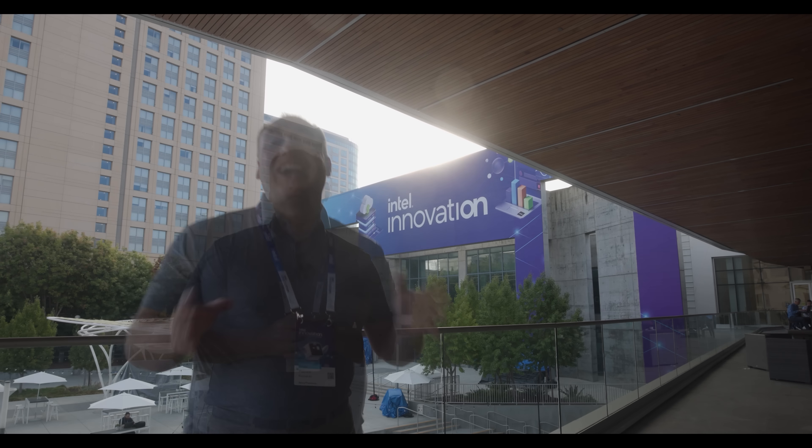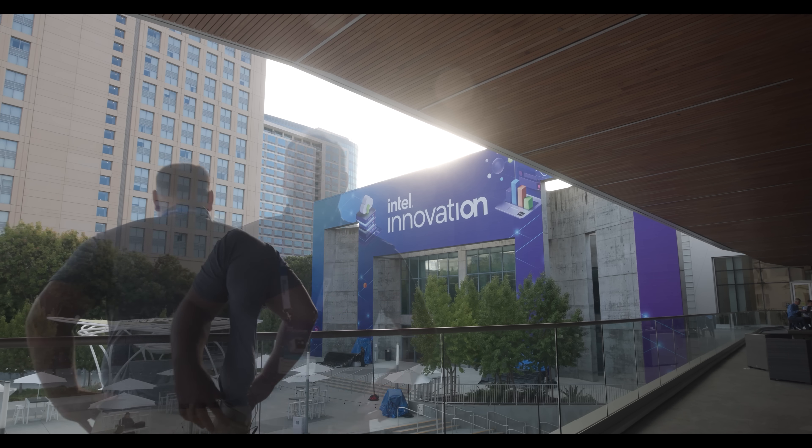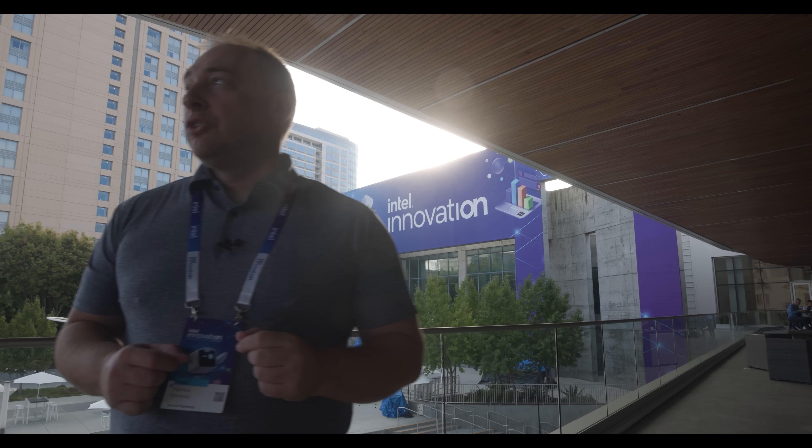Hey guys, I hope you enjoyed this look at Intel Innovation 2022 and some of the cool technologies that — if there wasn't a car there, it would be awesome for me to do that take. Hey guys, I hope you like this look at Intel Innovation 2022, but there's a plane going... Hey guys, I hope you like... Nope.